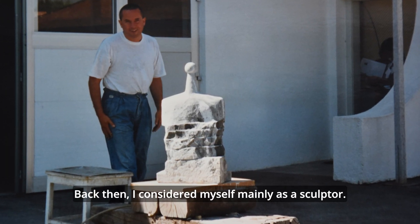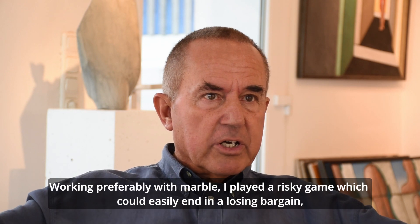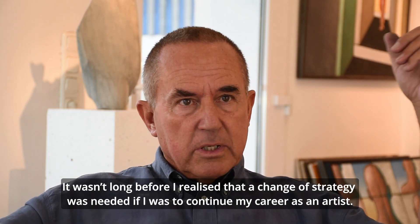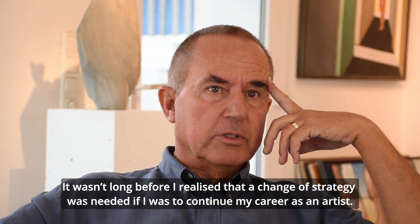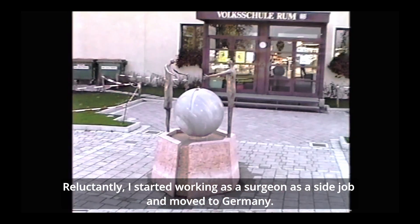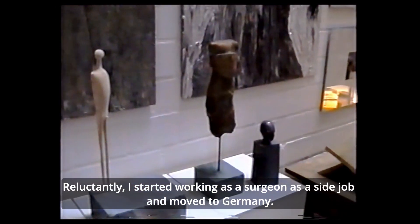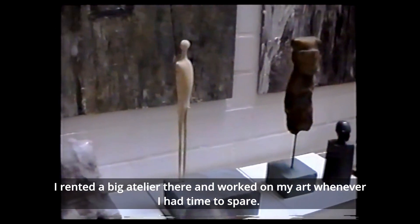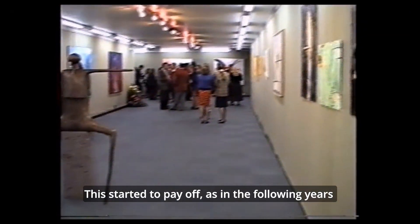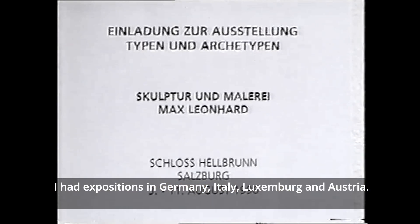Damals sah ich mich vornehmlich als Bildhauer. Ich arbeitete bevorzugt mit Marmor. Das war natürlich riskant — Marmor ist teuer. Wenn die Skulptur nicht verkauft wird, schlägt das große Lücken ins Portemonnaie. Es hat nicht lange gedauert, bis ich begriffen habe, dass ich so meinen Lebensunterhalt nicht verdienen konnte. Denn die wenigen Auftragsarbeiten, die ich hatte, reichten ganz einfach nicht aus. Wenn ich also in der Kunst Fuß fassen wollte, musste ich meine Strategie ändern. So habe ich schweren Herzens nach einem Jahr einen Nebenjob in der Medizin angenommen und zog nach Deutschland. Dort mietete ich ein großes Atelier und arbeitete wie besessen. Und eine Ausstellung jagte die andere — ich hatte Ausstellungen in Deutschland, Italien, Luxemburg, Österreich. Und ich hatte auch einigen Erfolg.